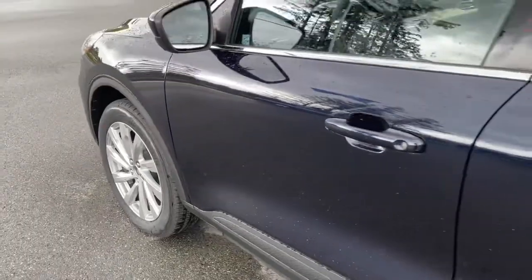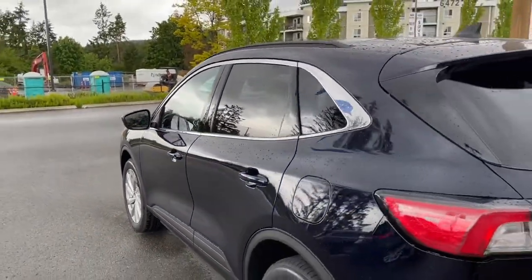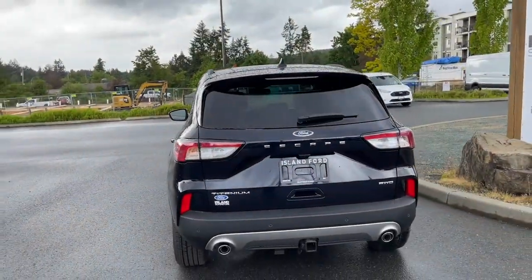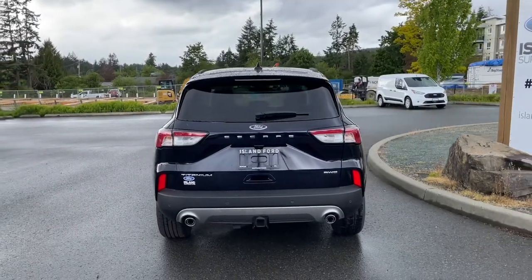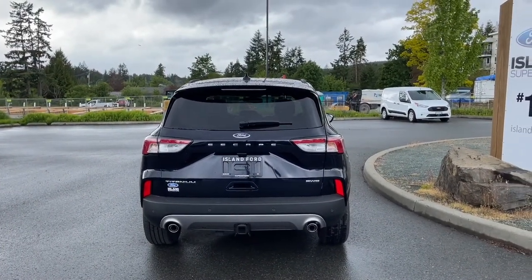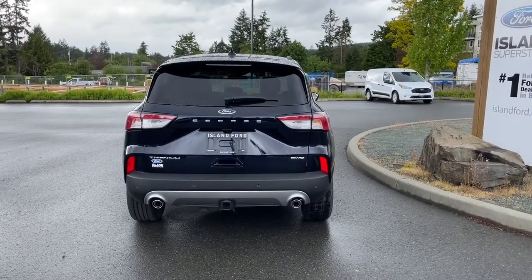19-inch wheels. Body-colored door handle with intelligent access — meaning when the fob's in close proximity, you can lock and unlock the doors. And a keyless entry keypad on the driver's side. Capless easy fuel gas filler. In the back, you have a little spoiler and a windshield wiper. Below the Escape badge is where your backup camera is located. Backup sensors on your bumper. Dual exhaust and a Class 2 trailer tow hitch.